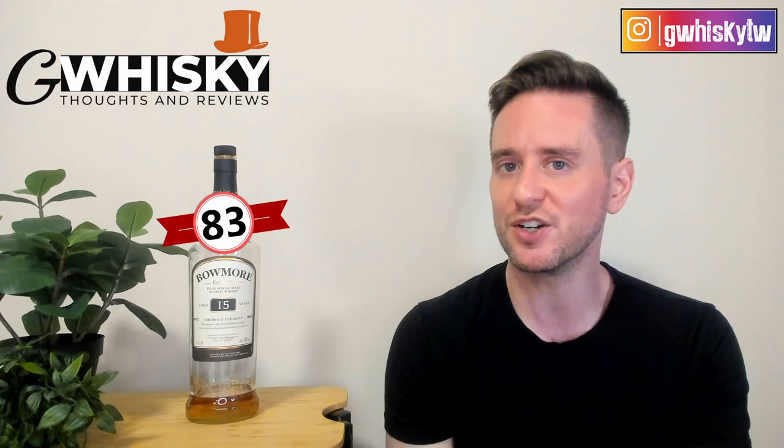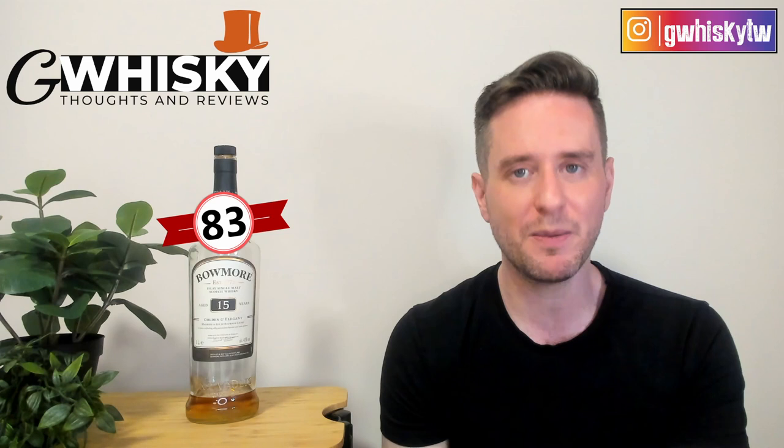Okay, that's it for me today, guys. Thank you very much for watching. As always, hit subscribe down below, click that little bell icon, and smash the like. I want to hear from you — have you tried the Bowmore 15 Golden and Elegant? What were your thoughts? And down in the comments, let me know what you want to see me review next, and I'll keep it in mind for my upcoming videos. Bye, guys.